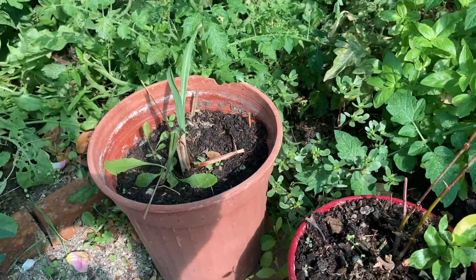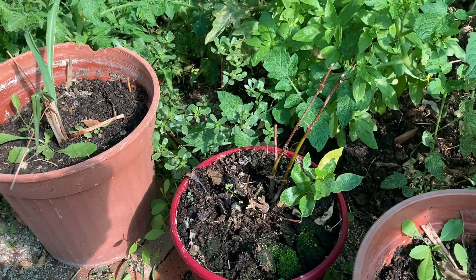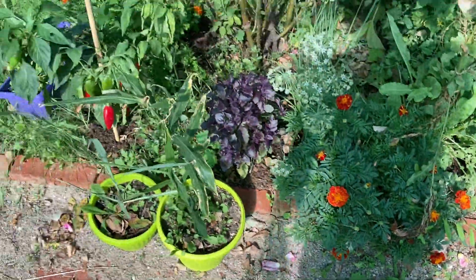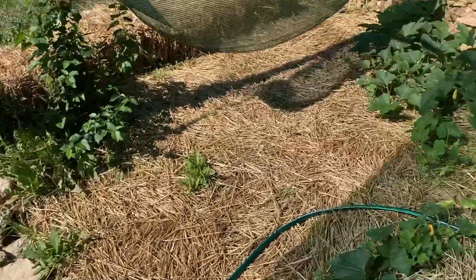These guys are not so happy — I don't think they want to be in the pots. This one's doing okay but not really happy either. I think the plants prefer to be in the ground. Let's look at some that actually are in the ground.